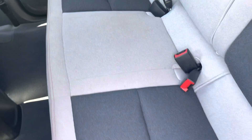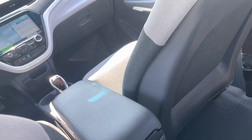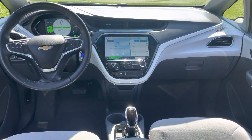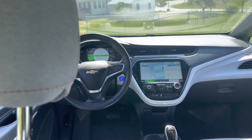Comfortable seats. Lots of room too — I'm about six feet tall and I can sit back here and have plenty of room. And here's your dash — everything's right at your fingertips. Super fun to drive. Zero to 60 in just under seven seconds, which is pretty cool.